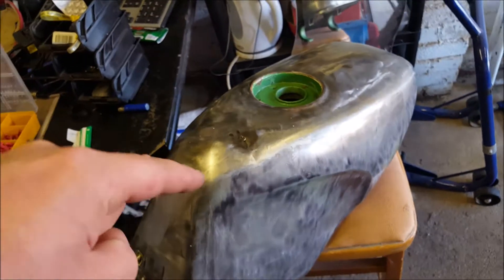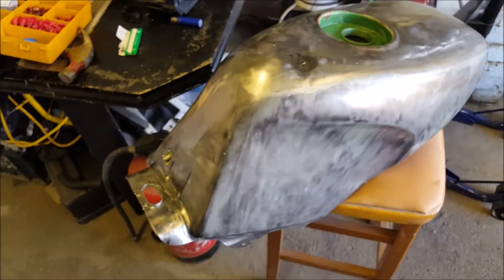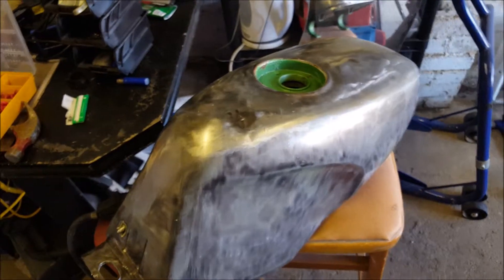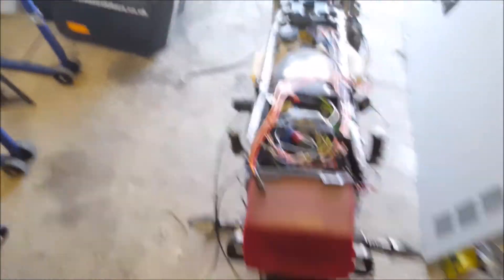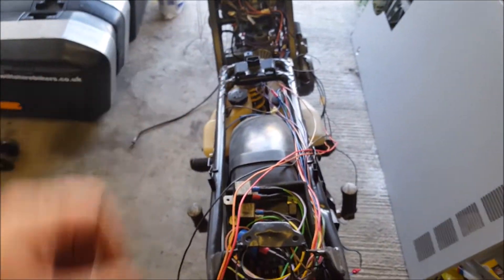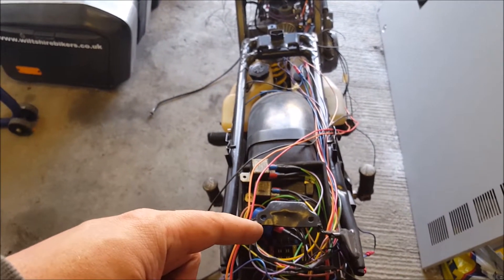So I'm now looking for another TZR 2RK fuel tank, which I'm pretty gutted about. Today's mission when I got out here was to try and get the seat to fit — I've had some issues with that.